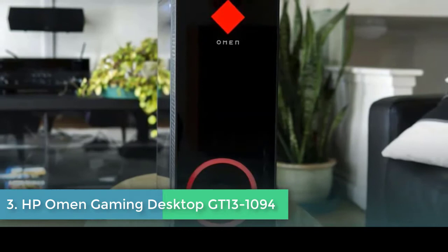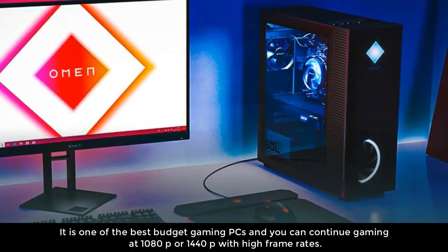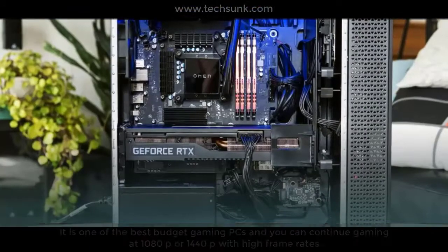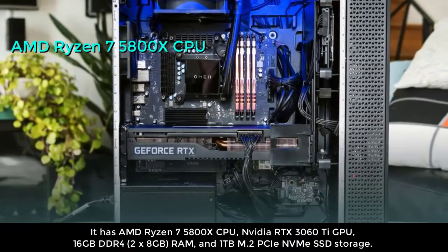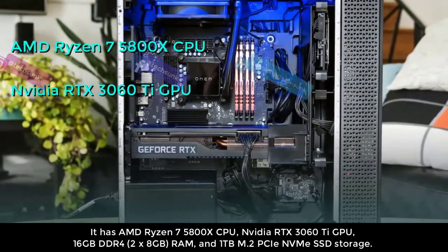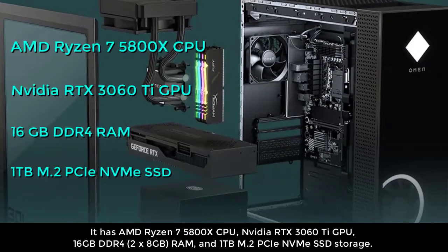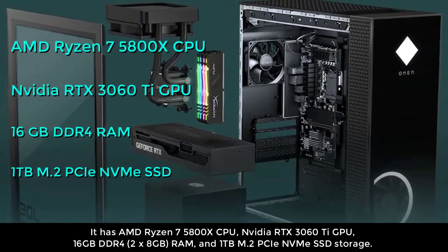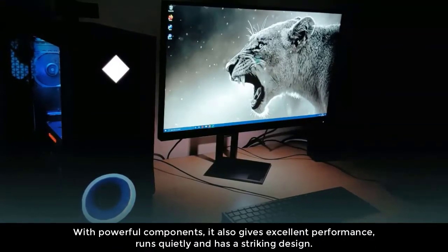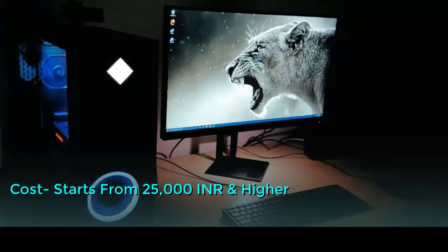Number three: HP Omen Gaming Desktop GT13-1094. It is one of the best budget gaming PCs and you can continue gaming at 1080p or 1440p with high frame rates. It has an AMD Ryzen 7 5800X CPU, Nvidia RTX 3060 Ti GPU, 16GB DDR4 (2x8GB) RAM, and 1TB M.2 PCIe NVMe SSD storage. With powerful components, it delivers excellent performance, runs quietly, and has a striking design. Cost starts from 25,000 INR and higher.